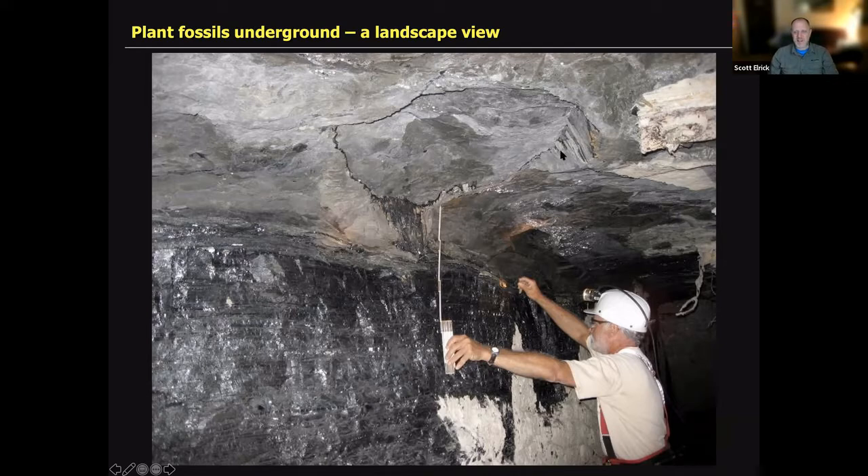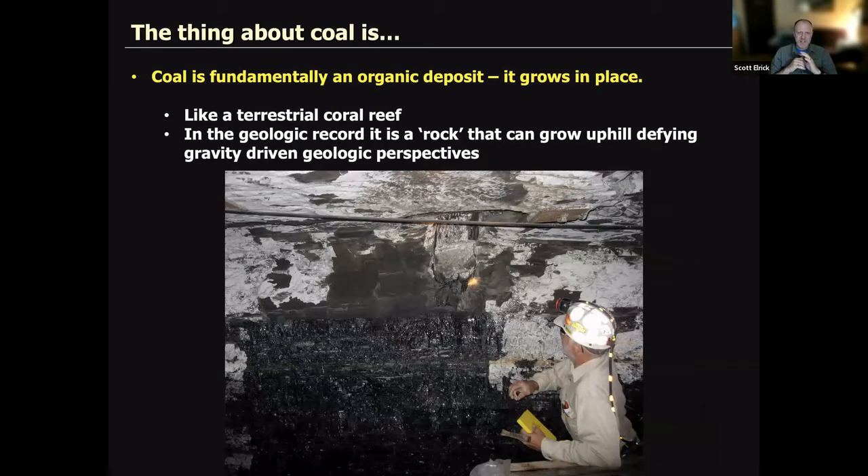The kettle bottom is sometimes called a 'widow maker' too, because the flared-out base doesn't have much support and tends to fall out from the ceiling. Roof bolts are usually put through there if they can find it. Coal is interesting because it's an organic deposit — you can think of it like a terrestrial coral reef. It's a rock that can defy gravity in a sense; while sediments flow downhill filling basins, peat and plants can build upward beyond that.